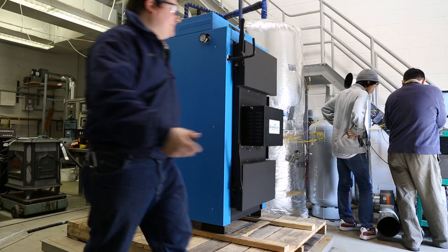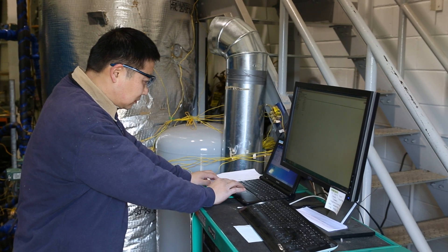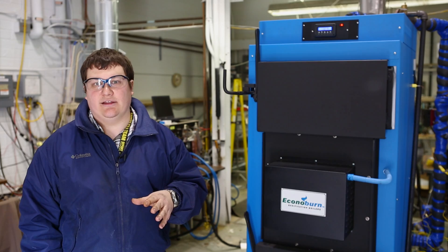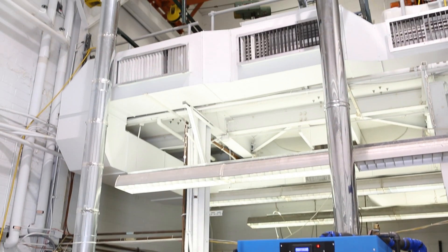With all this data acquisition, we're able to look at the temperatures throughout the boiler and the heat exchanger that we're using to simulate a load. We're looking at emissions on the gas phase as well as the solid particulates. We have a dilution tunnel system and we're able to measure the particulates that simulate what's happening in the field.